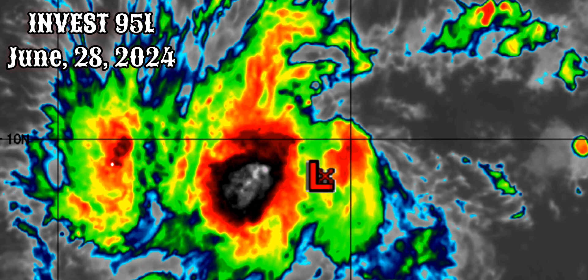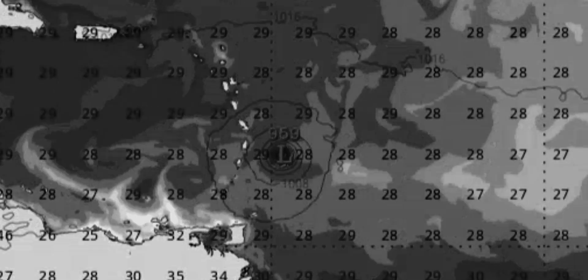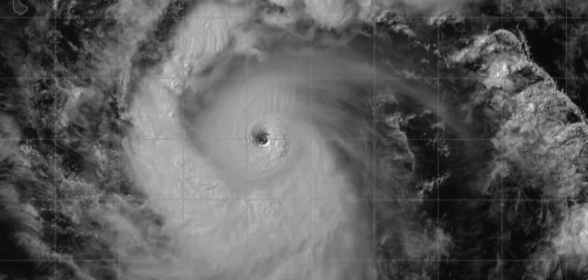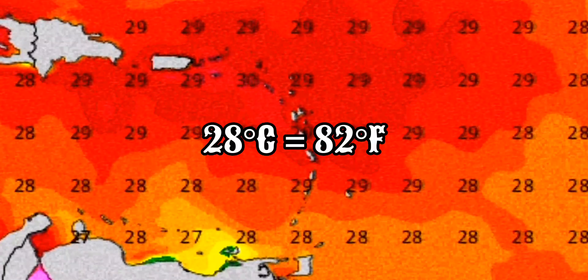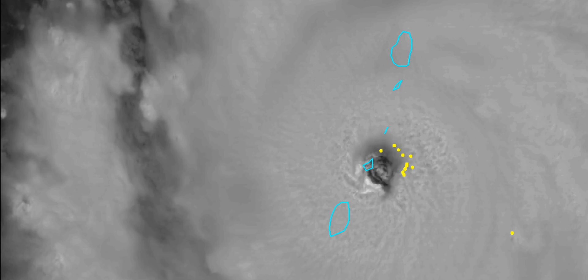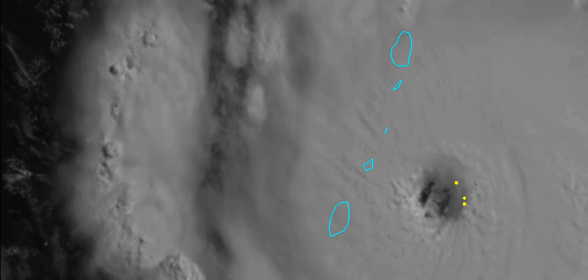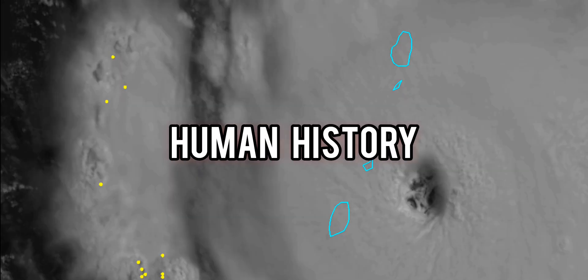Hurricane Beryl began as an extremely robust tropical wave that moved off the coast of Africa. This tropical wave encountered some extremely favorable sea surface temperatures and low wind shear, which caused Beryl to rapidly intensify. Surface temperatures were exceeding 80 degrees Fahrenheit, causing Beryl to rapidly intensify into a major hurricane — the earliest known major hurricane in human history.